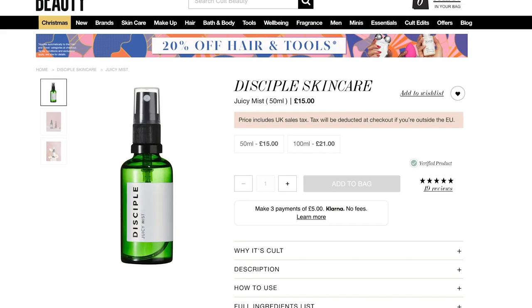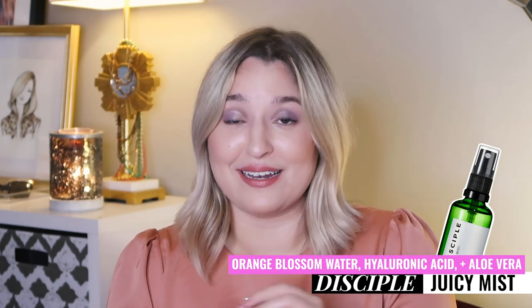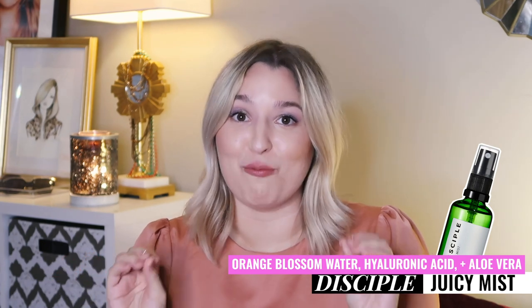Last but certainly not least, we have the Juicy Mist. This product was made with the purpose of adding that extra boost of hydration to your skin when you've been wreaking havoc with all those drying acne-fighting products. It's a mix of orange blossom water, hyaluronic acid, and aloe vera. This has the ability to cut my three-step moisturizing routine into just two steps, and the addition of aloe vera is going to be killer. If there was one product you were going to purchase out of everything I've mentioned in this video, it would be this one — I've already ordered it.